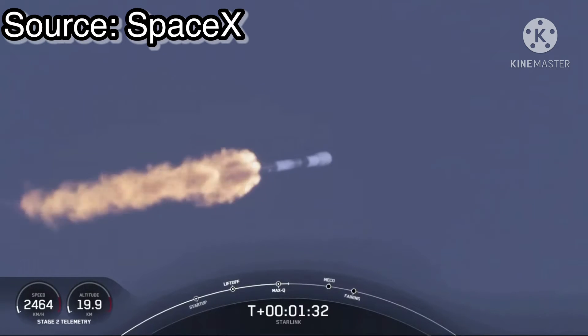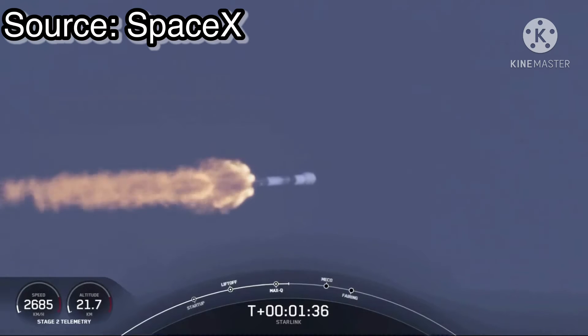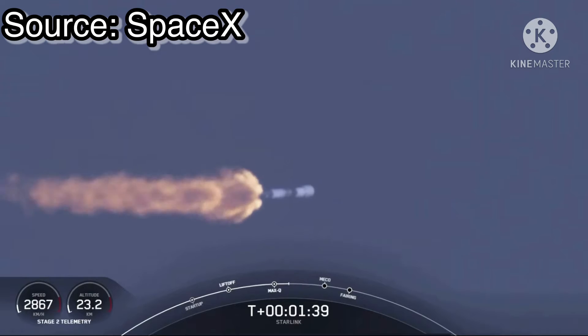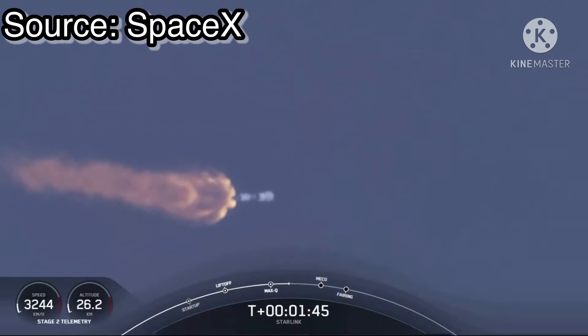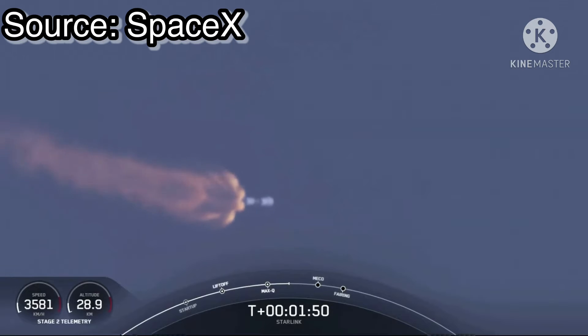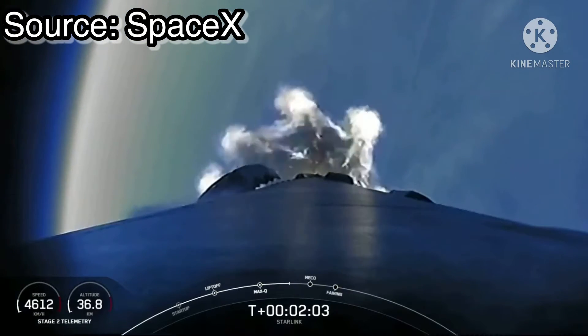MECO is where we shut down all nine of those M1D engines on the first stage to slow the vehicle down in preparation for stage separation, and that's where the first stage separates from the second stage. First stage will start making its way back to Earth for landing, while second stage continues on its journey with SES-1, or second engine start one, where we light up the MVAC engine and it propels the second stage along with the Starlink satellites to orbit.